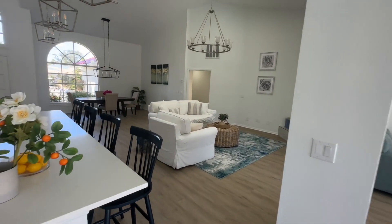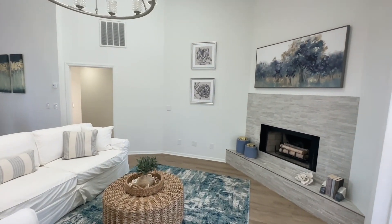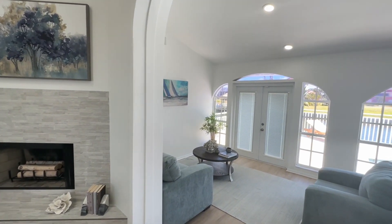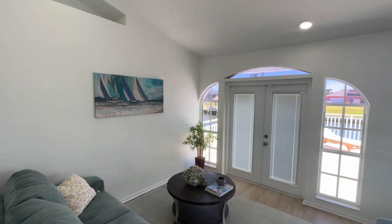This house would make a fantastic vacation rental investment property if you're interested in that. It's available just like you see it with this furniture, or if you'd like, you can start fresh. Your choice.